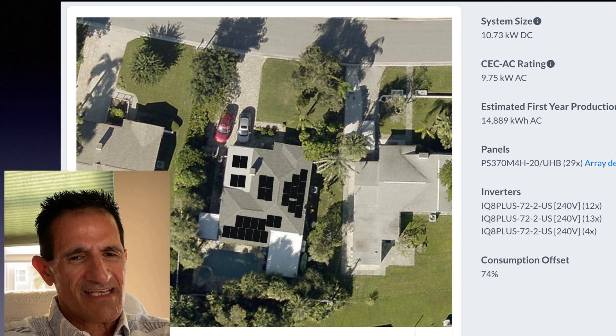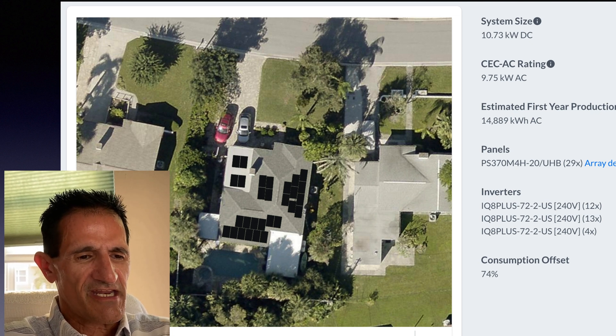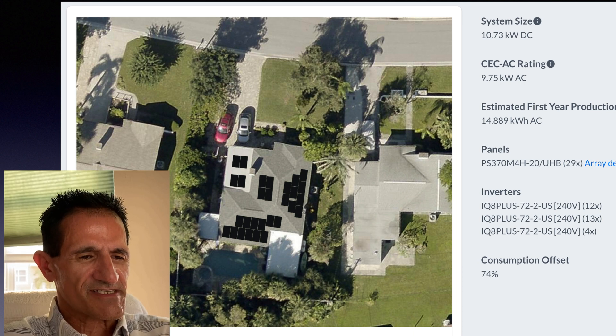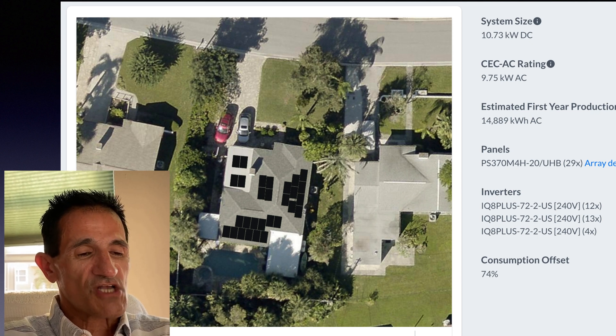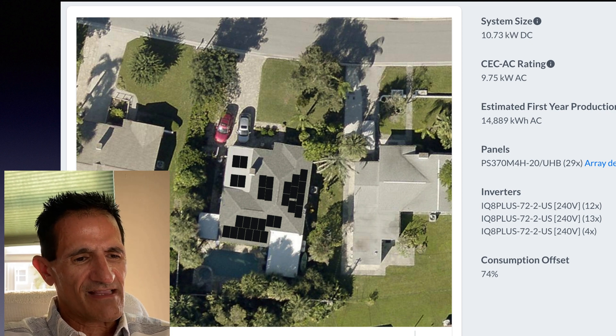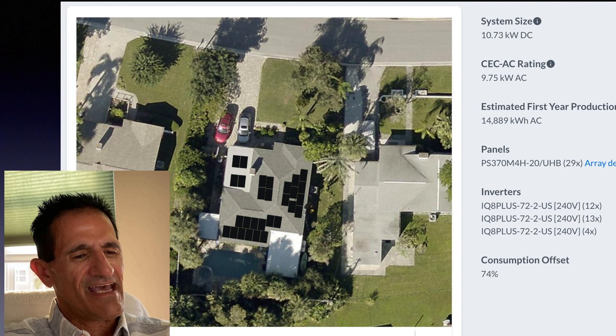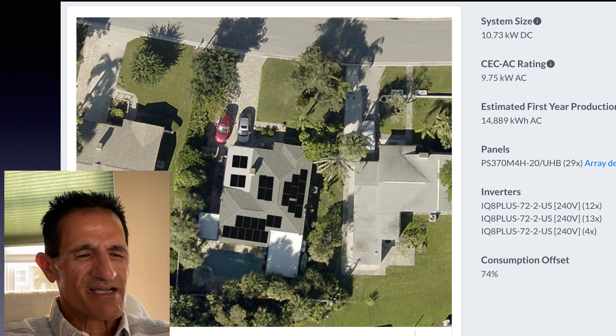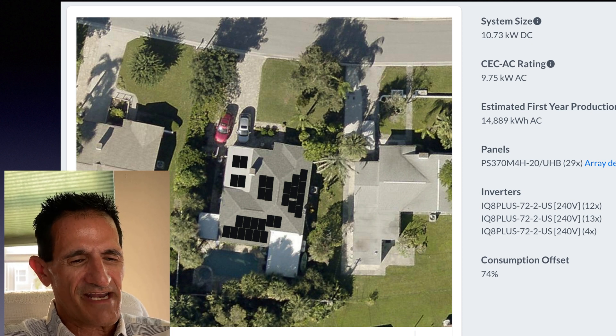Once we've done this calculation — which solar panel we're using, how many we need, and the particulars about that home — then we can get down to the numbers customers are interested in: the price, how much it will reduce your electric bill, and if you're doing a solar loan, what the loan payment is versus your utility bill. All those can be calculated after we do all this design work. It's much like asking someone to design a kitchen or a pool — it's all custom, and so it is with solar.